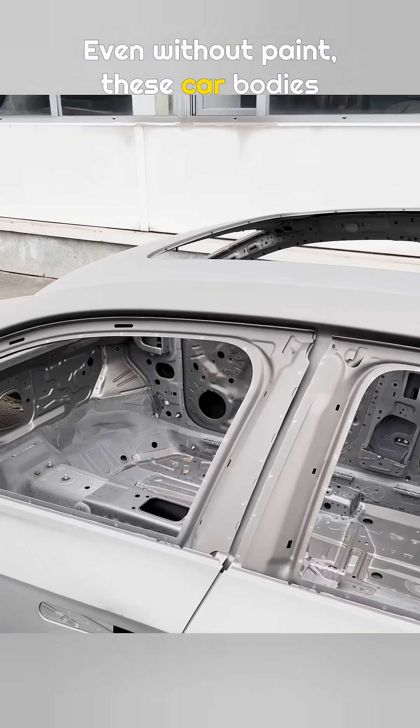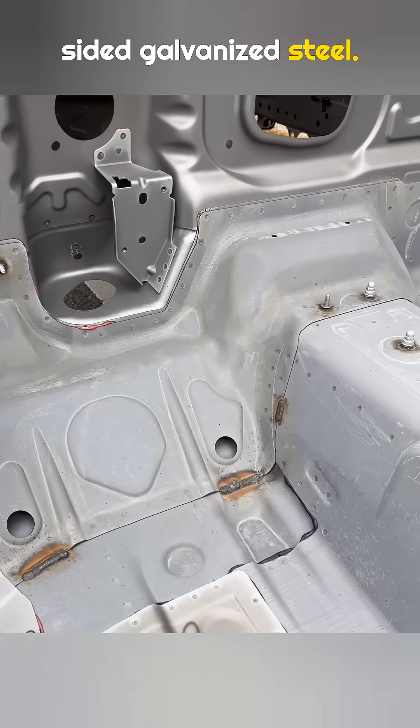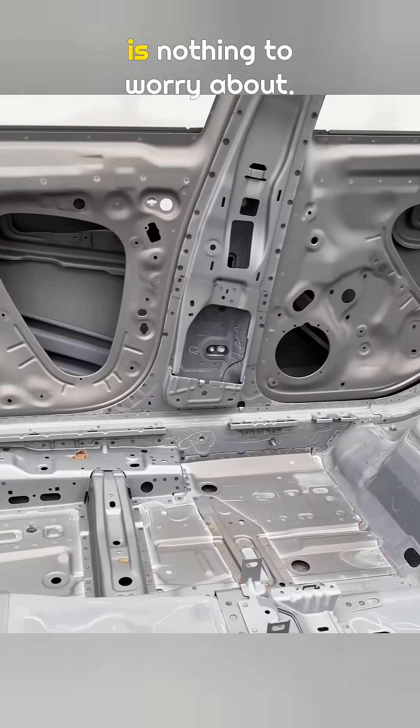Even without paint, these car bodies can sit outside for a full week without rusting. That is because Volkswagen uses double-sided galvanized steel. Only the welded areas show light corrosion, and that is completely normal. Once the paint is applied, there is nothing to worry about.